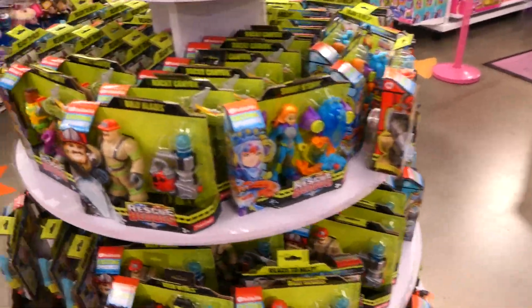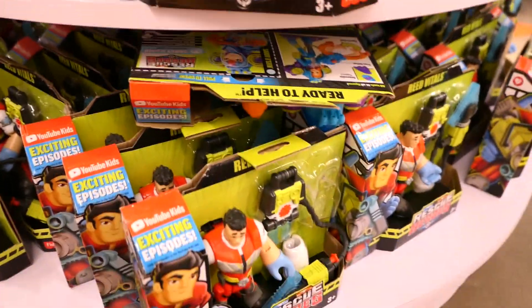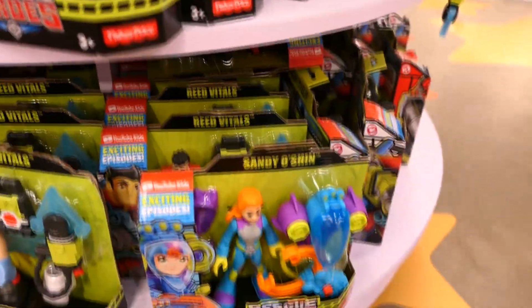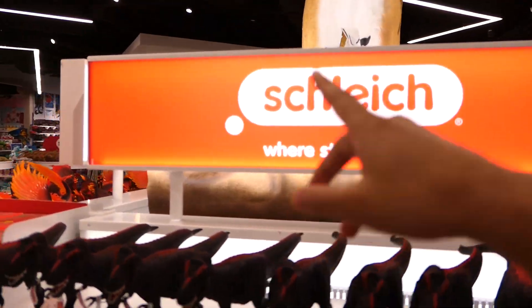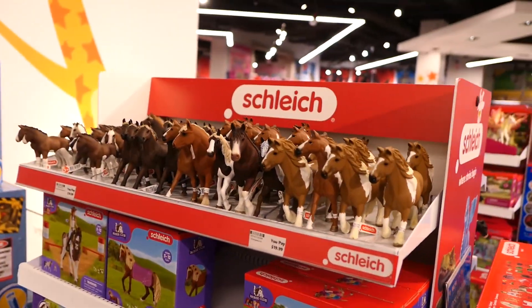I cannot believe they have Rescue Heroes here - this is my childhood! Are they making a comeback? I remember this guy - yes, Rescue Heroes is making a comeback! And they're only $10 each, which is not bad at all. I wish we had these back home, I don't have space in my bag, but I'd definitely pick these up just for nostalgia's sake. Hopefully we get them back home too.